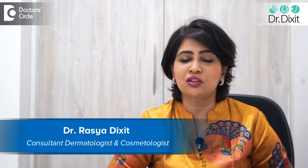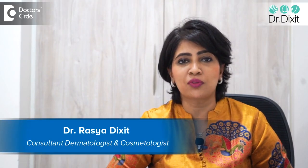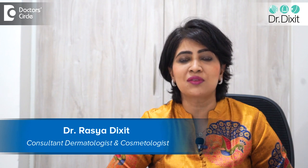Hi, I am Dr. Rasya Dixit from Dr. Dixit Dermatology Bangalore. I am a dermatologist in private practice from the last 16 years.